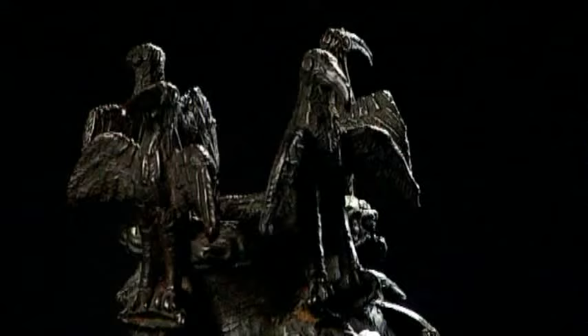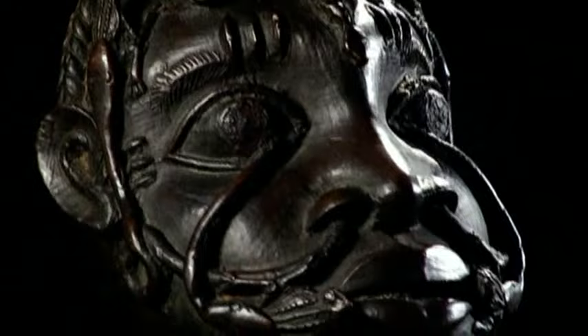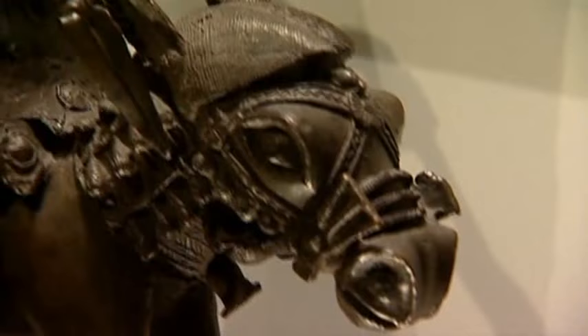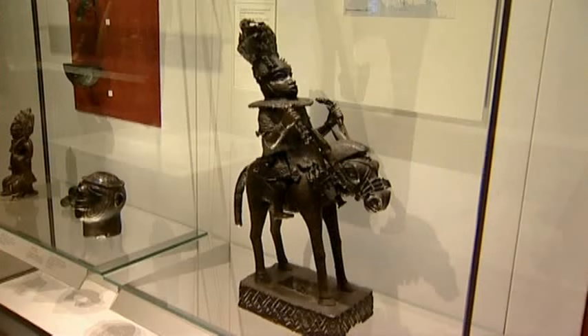At the time, the Benin Bronzes very importantly changed our preconceptions about what African art was and what Africans were like. But the people who made these majestic sculptures, dating from the 16th to the 19th century, were relative newcomers in the art and craft of casting metal. Their oral traditions told them that they had learned their skills from the Yoruba people of Ife, about a hundred miles away to the north-west. This Benin bronze of a man on horseback has been interpreted as a metalsmith from Ife bringing the knowledge of casting techniques to the people of Benin.